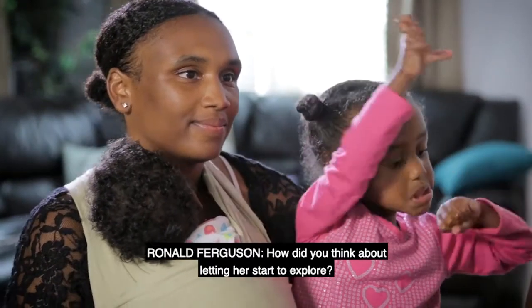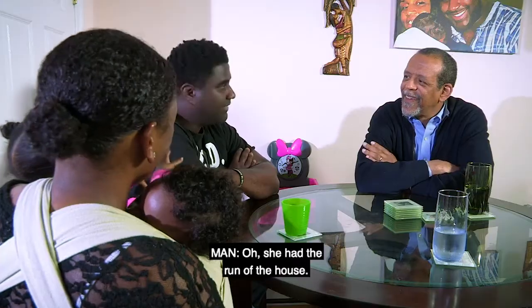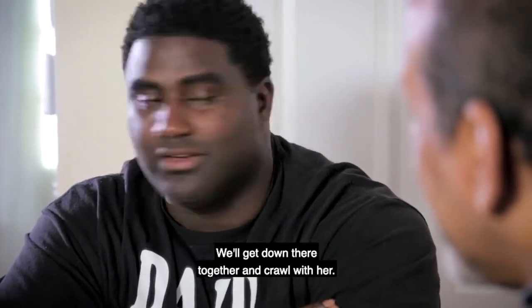How did you think about letting her start to explore? She had the run of the house. This whole floor, the whole first floor was hers. So we just let her explore. We'd get down there together and crawl with her.